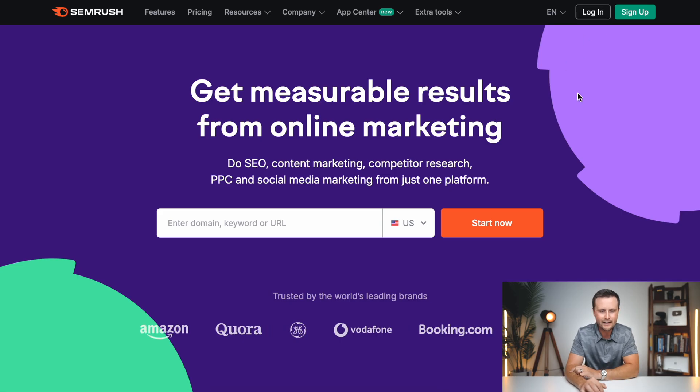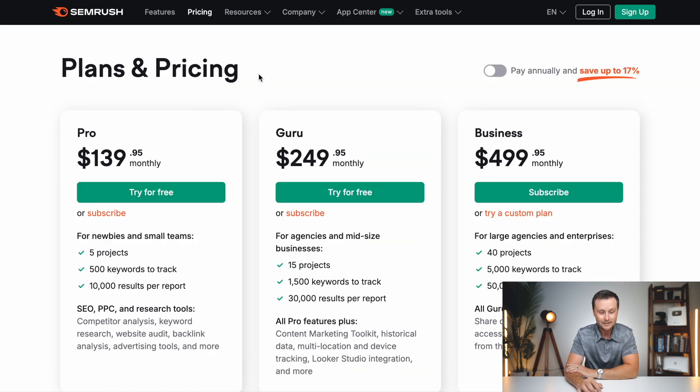In a second, I'll log into my account and show you exactly how to use this tool. But first, how much does it cost? Do they have any discounts or free trials? Their pricing is actually very expensive — this is by far the most expensive tool in this whole video. They are $139.95 per month.